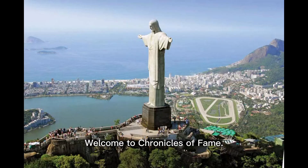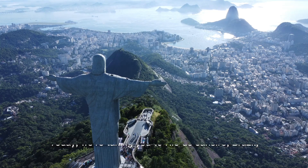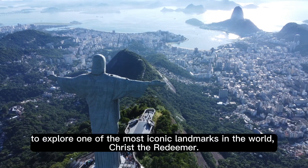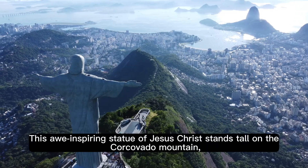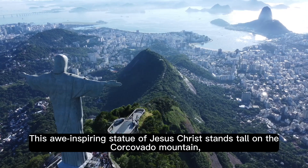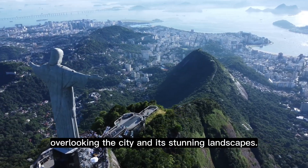Welcome to Chronicles of Fame. Today, we're taking you to Rio de Janeiro, Brazil, to explore one of the most iconic landmarks in the world: Christ the Redeemer. This awe-inspiring statue of Jesus Christ stands tall on the Corcovado Mountain, overlooking the city and its stunning landscapes.